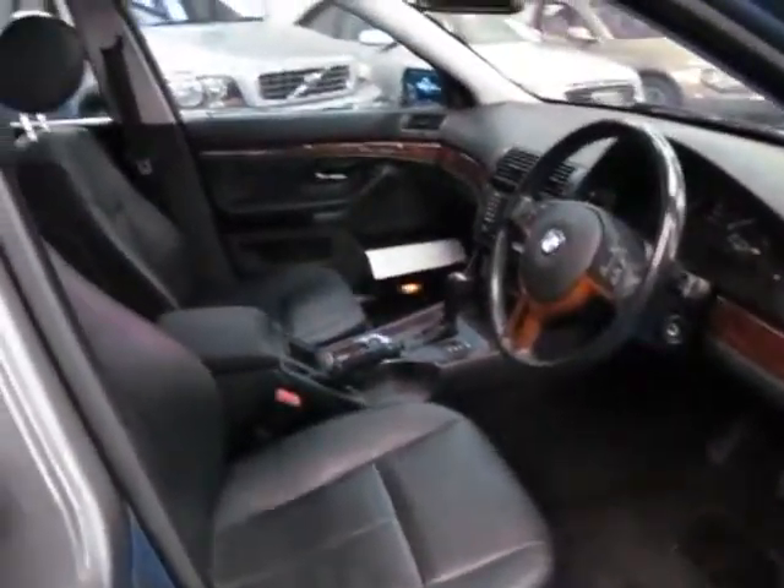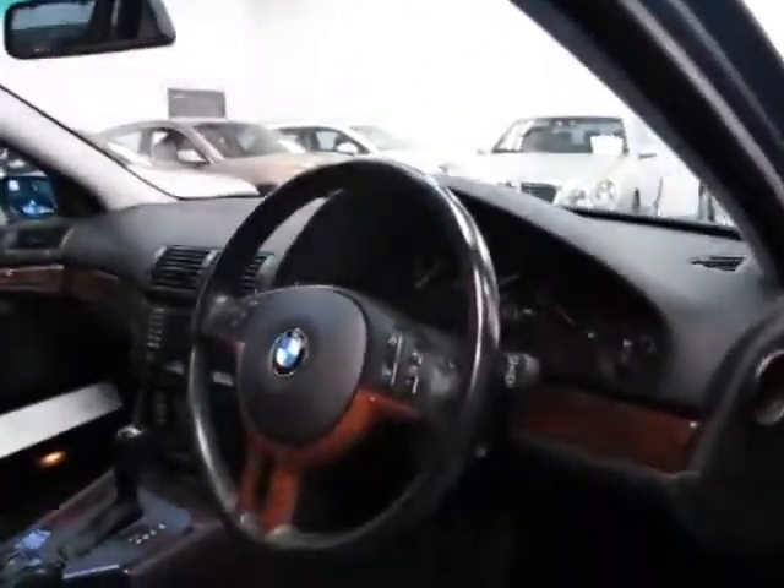Air conditioning is climate controlled dual zone. It has the widescreen TV — not navigation, but it is a TV, tape deck, and CD player. The wood grain interior is absolutely lovely.